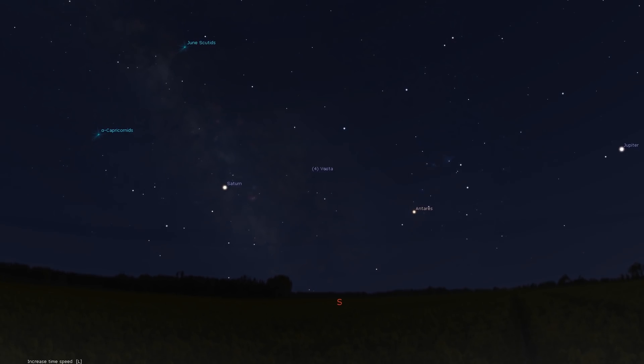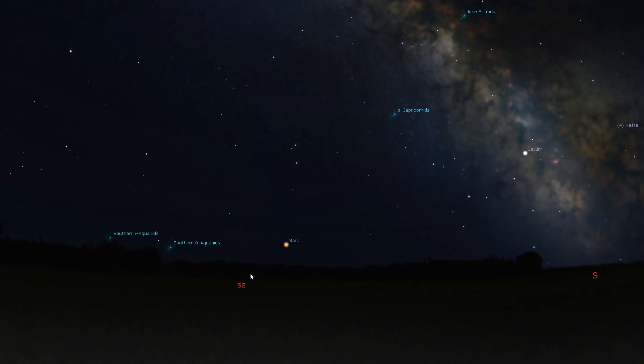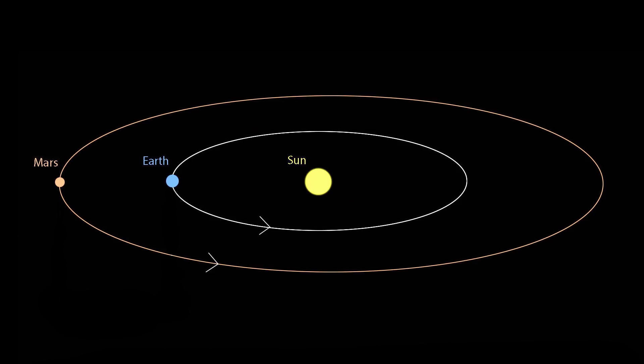Saturn will be in front of the Milky Way in the southern skies, and Mars will rise in the southeast at about half past 11, depending on where you are. Both Saturn and Mars are in their retrograde motion this month. Mars will also reach opposition this month, so Earth will be directly between Mars and the sun, meaning that Mars will shine the brightest it will shine for this year.